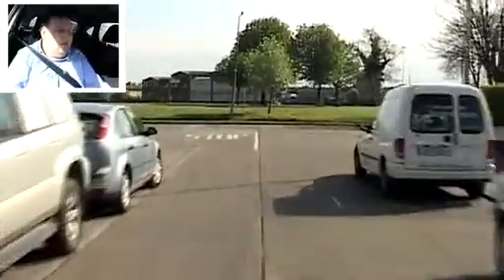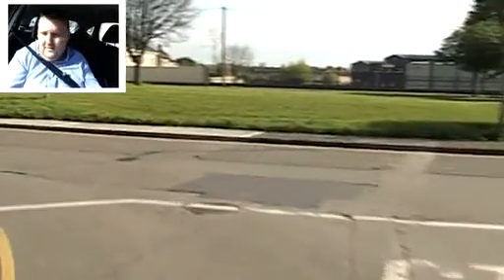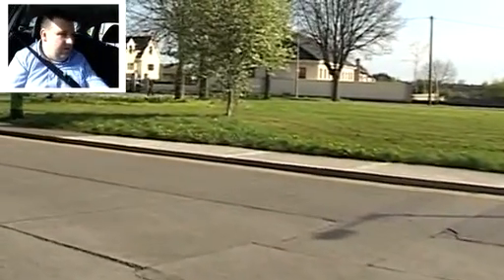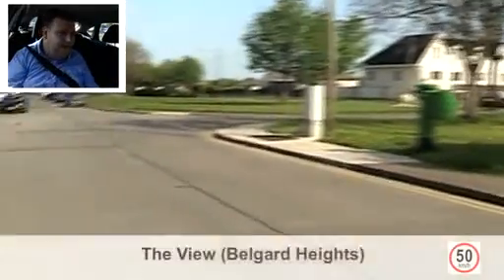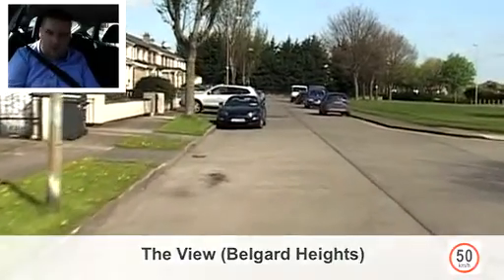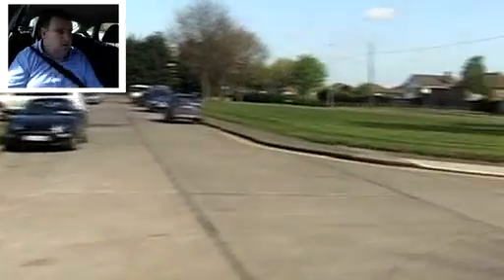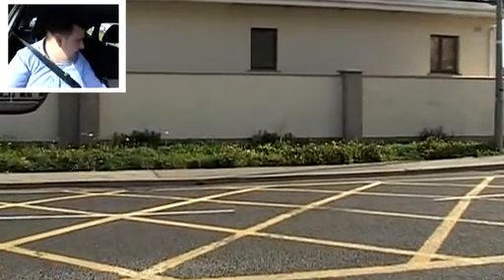Going left: main mirror, left mirror. It's a stop sign — stop fully, keep in close to the left. Turning onto the View, Bellegarde Heights. Then we're turning right: main mirror, right mirror. And then we're turning right again: main mirror, right mirror, signal right. Now it's the Old Bellegarde Road we're going to next.